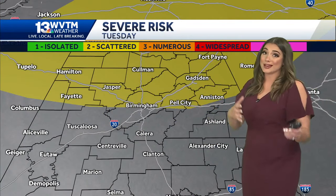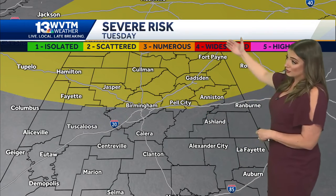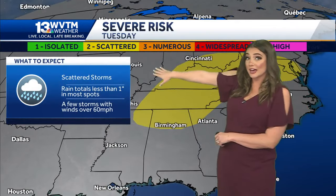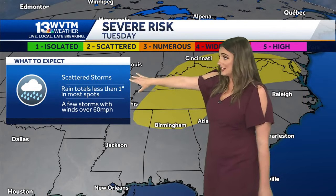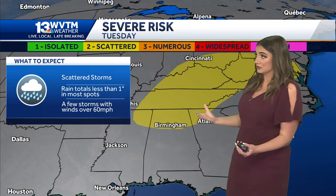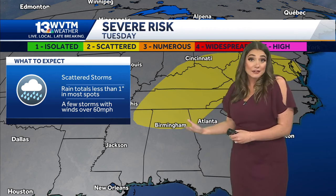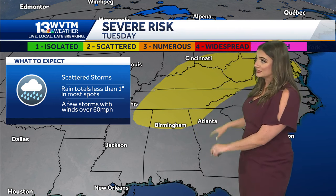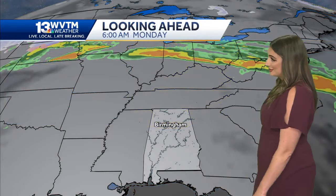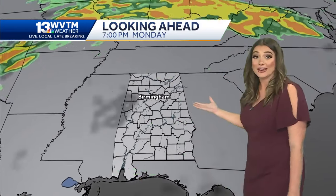We do have some springtime thunderstorms in the forecast on Tuesday. The Storm Prediction Center is including the northern third of the state with a risk of a couple of strong storms. Scattered storms will be moving in through the second half of the day. Rainfall totals appear to be less than one inch, so this is not going to be a big rain producer, but we could have a couple of strong thunderstorms that could mean a few severe thunderstorm warnings. We'll be watching this system carefully and updating this forecast as we get closer to Tuesday.